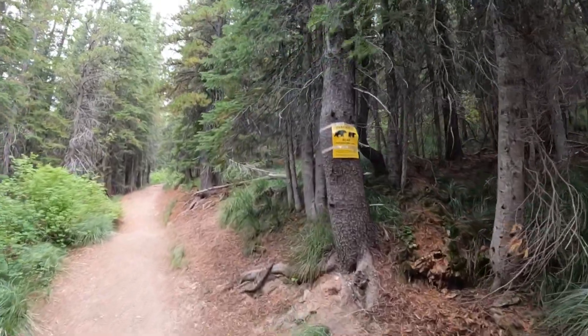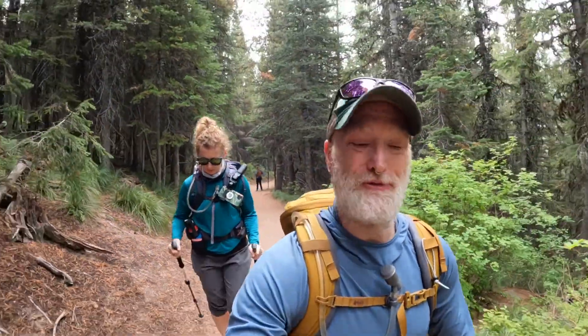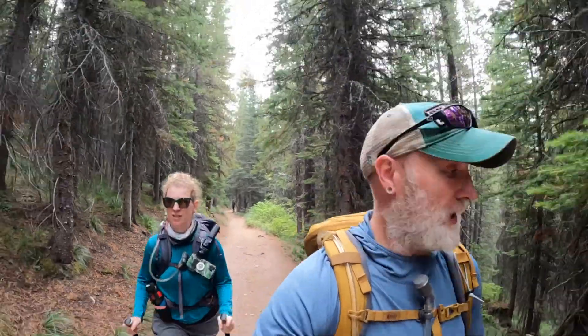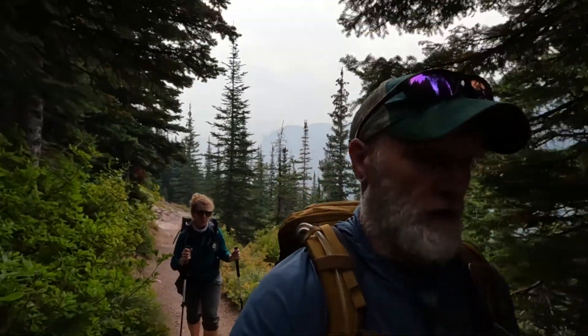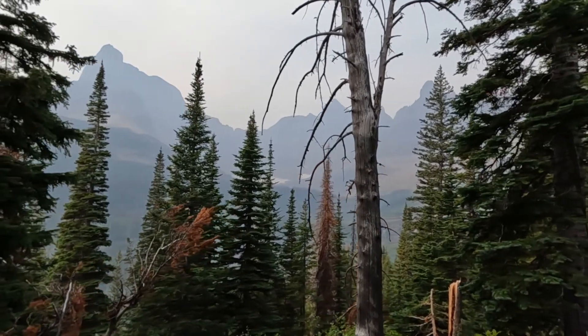We just hit the trail crossing to head up to Iceberg Lake, and there are some bears frequenting the area. We've had a few bear encounters this summer — nothing too terribly close, but a few close calls with cubs that we didn't like. We are out on the Iceberg Lake Trail and I wish the visibility was a little better today. These views are actually spectacular, but because of the smoke it just looks hazy.